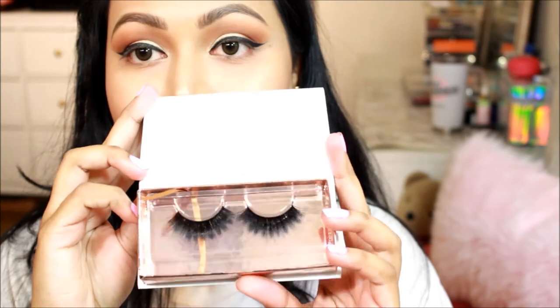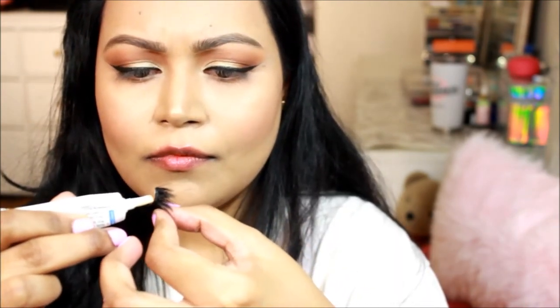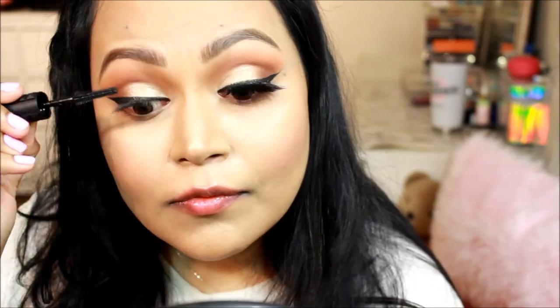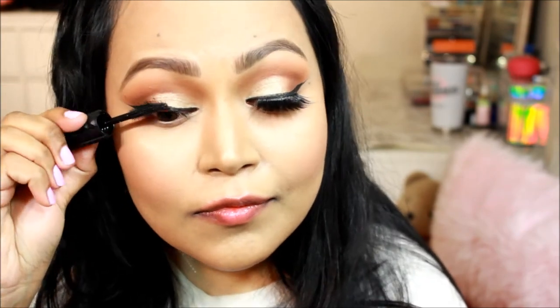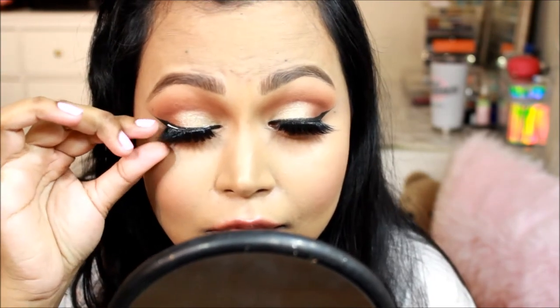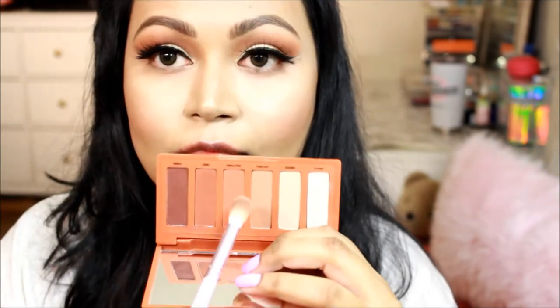Then I took the Iconic London lashes — I forgot the exact style but the info will be in the description below. They're so fluttery and beautiful. As an option, you can use just mascara — I use Benefit's new Bad Gal Bang Mascara. You can keep it with mascara only, or take it a step further and throw on false lashes. It's fun — it's for date night, why not?